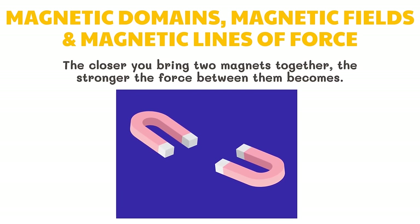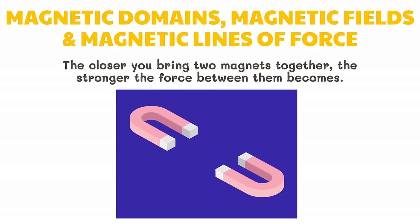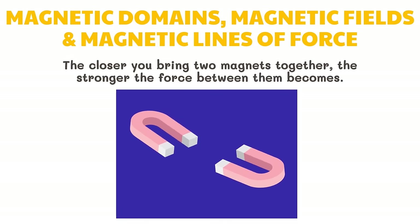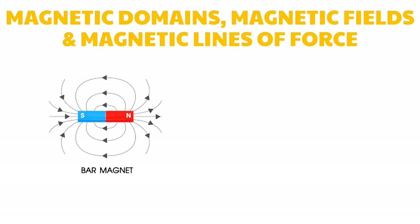The closer you bring two magnets together, the stronger the force between them becomes. Move them apart and the force gets weaker. If you move them further from each other, you will eventually feel no force. The force changes strength as you move within the magnet's magnetic field. A magnetic field is the space around the magnet in which its force affects objects. This is a magnetic field around a bar magnet. The arrowheads show the direction of the magnetic lines of force, which come out of the north pole and enter the south pole. The concentration of lines of force at the poles shows that the field is strongest there.